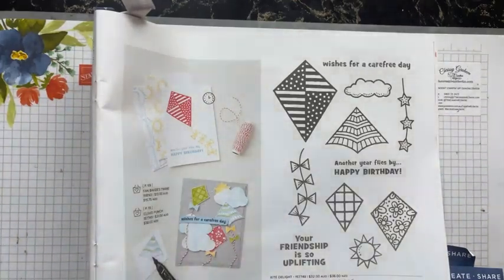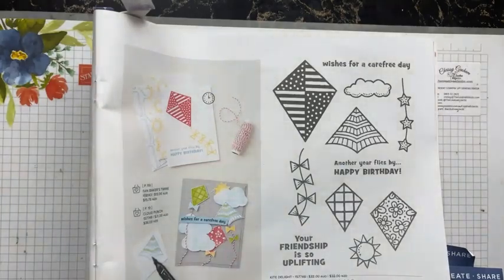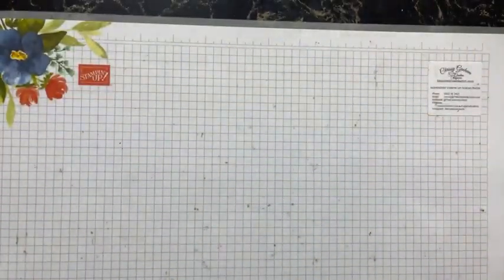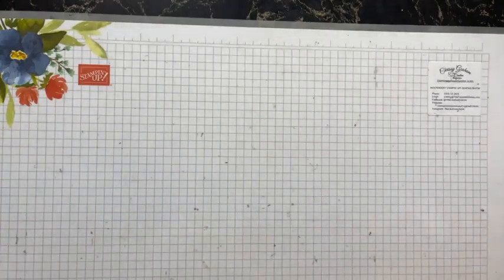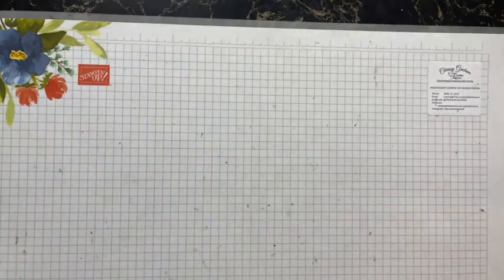Sorry about that! Hi Jody, your comments are showing up. Glenda L, you finally got some rain — that's fabulous! I'm writing all three of your names down for our lucky draw.